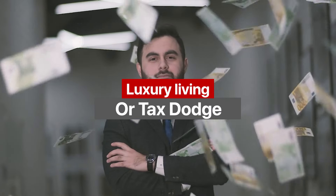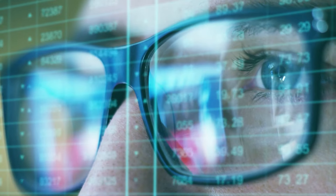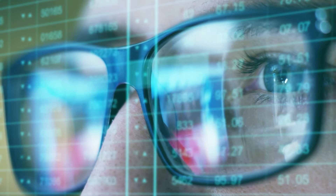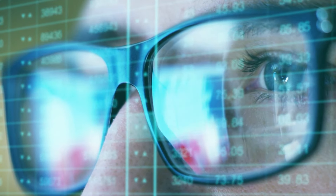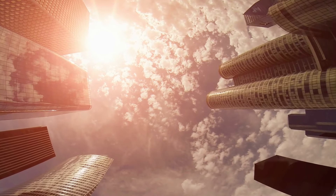Hi everybody, welcome back to the channel. There are currently eight completed buildings that make up New York City's Billionaire's Row, each more expensive than the previous. But in a city that is becoming increasingly expensive by the year, is this architecture or capitalist ambition?